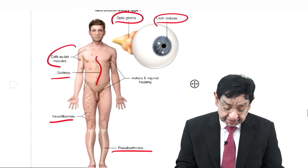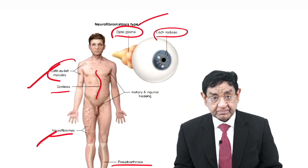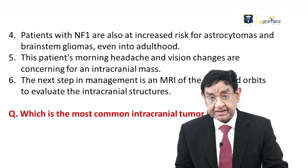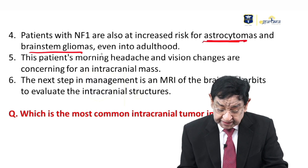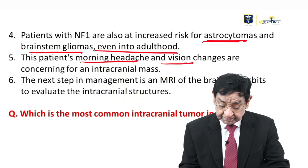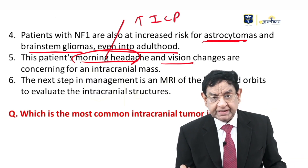Looking at our patient's findings: they described café-au-lait spots, neurofibromas, visual acuity disturbance, and headache. As mentioned, these patients can develop intracranial tumours. There is increased risk for astrocytoma and brainstem glioma, which can develop even into adulthood. This patient has early morning headache and vision disturbance. Early morning headache with vomiting is a feature of raised intracranial pressure, regardless of the cause — it simply indicates raised ICP.